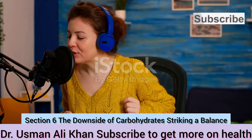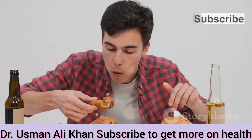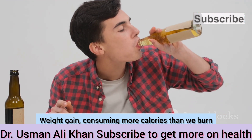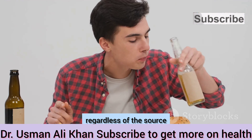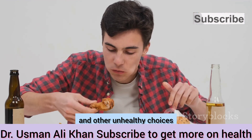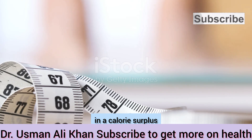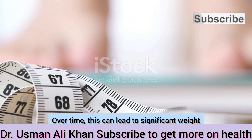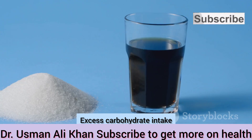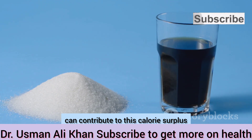While carbohydrates are essential for our health, consuming too many — especially from unhealthy sources — can have negative consequences. Consuming more calories than we burn, regardless of the source, can lead to weight gain. This is particularly true when carbohydrates come from fast food and other unhealthy choices. Excess intake can result in a calorie surplus, which the body stores as fat, potentially leading to obesity and numerous health issues. Excess carbohydrate intake from sugary drinks and processed foods especially contributes to this calorie surplus.